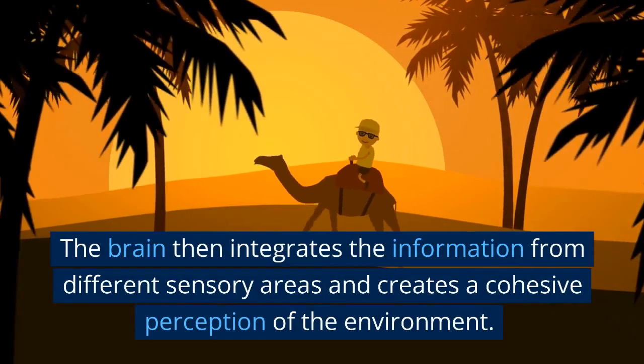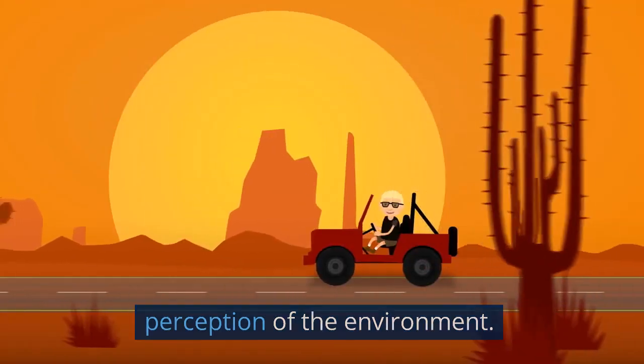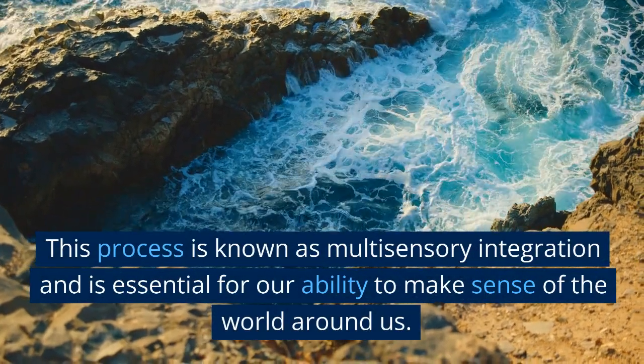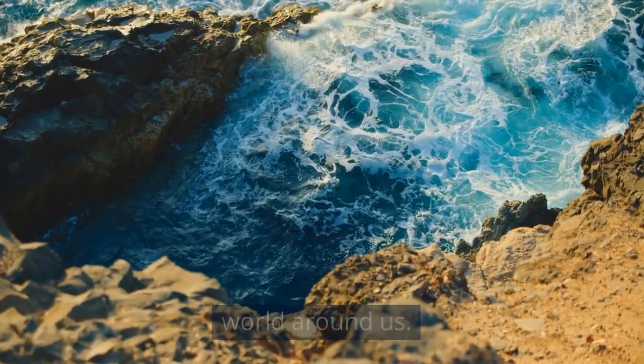The brain then integrates the information from different sensory areas and creates a cohesive perception of the environment. This process is known as multi-sensory integration and is essential for our ability to make sense of the world around us.